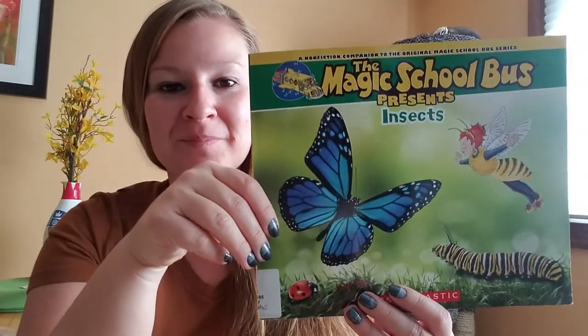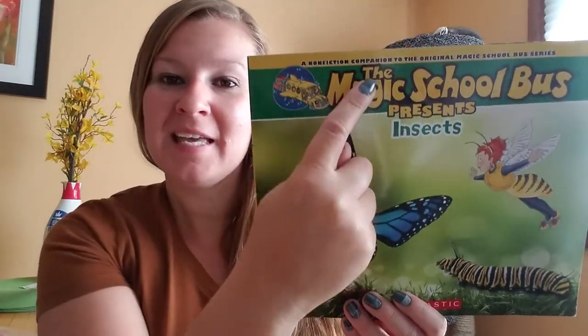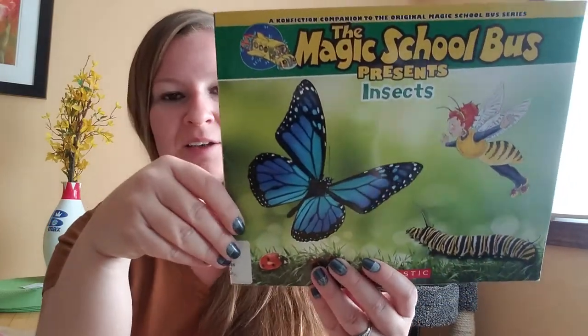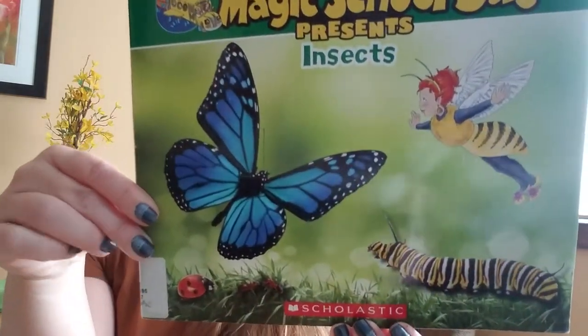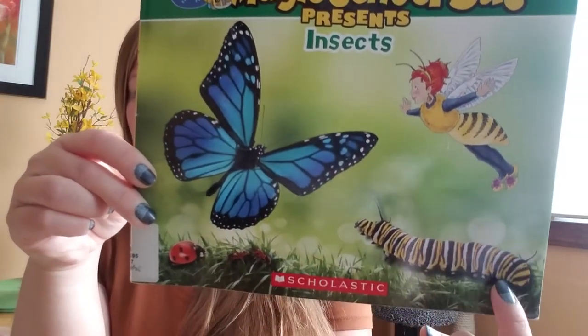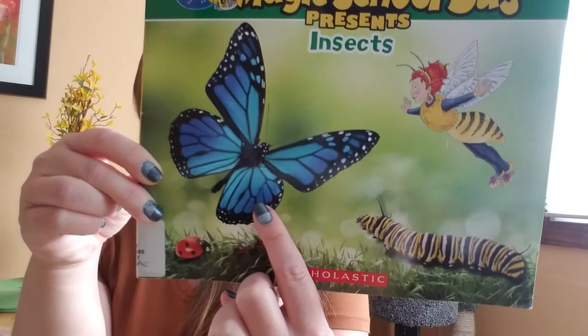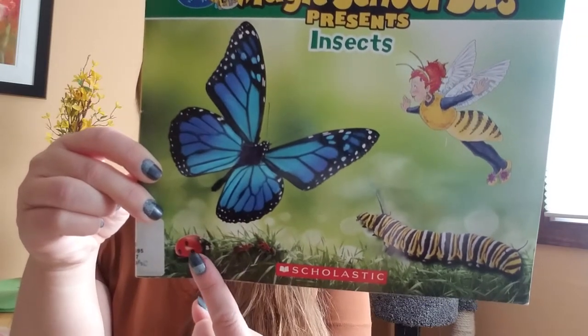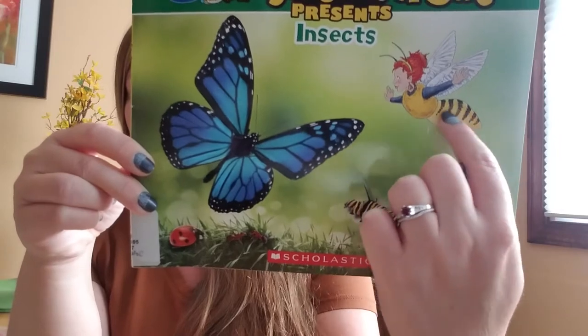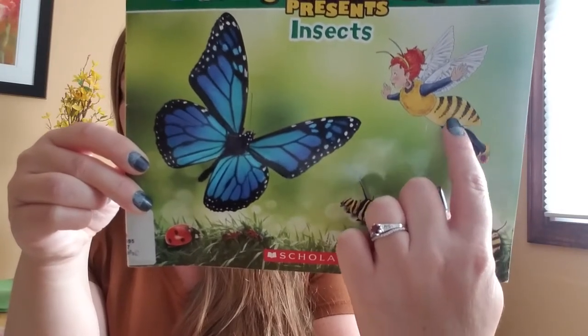Hello again everybody! The title of this book is The Magic School Bus Presents Insects. What insects do you see on the cover? I see a long caterpillar, big blue butterfly, a red ladybug, and the teacher is dressed up like a bumblebee. You see these yellow and black stripes?